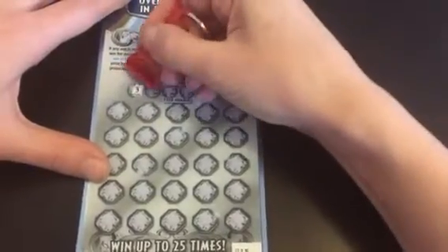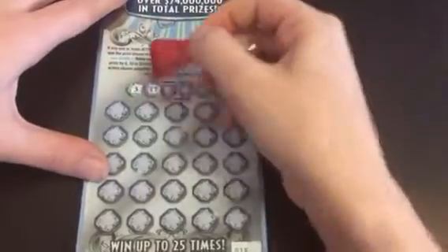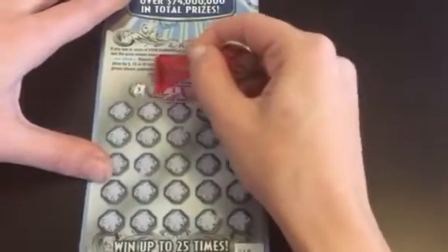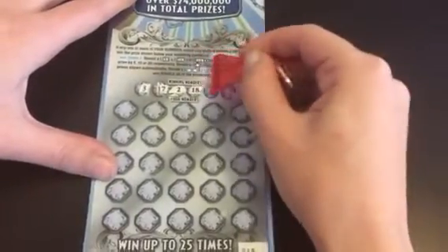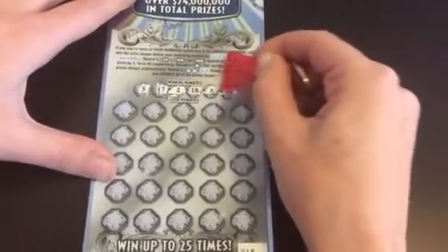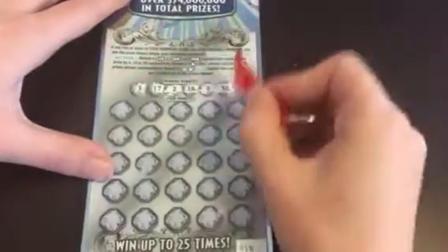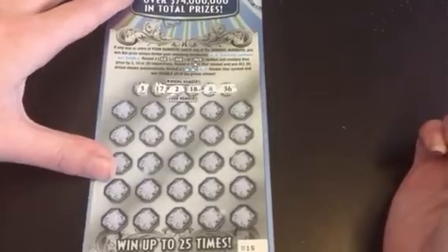So we have our numbers: 3, 17 — I never used these ones, this is an interesting little scraper, I'm not sure if I like it. So a 3, a 17, a 2, 18, an 8, and a 36. Now if I'm not mistaken, when they're blue up here it doesn't mean anything — it's only when they're blue down here and you match them.